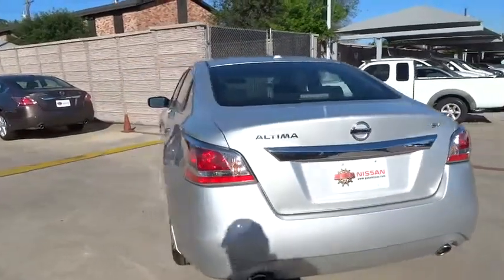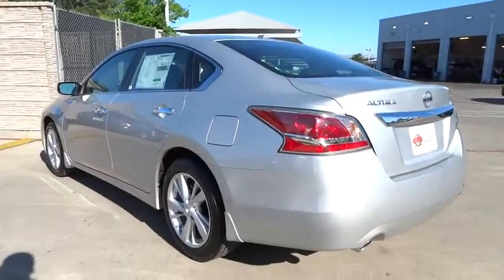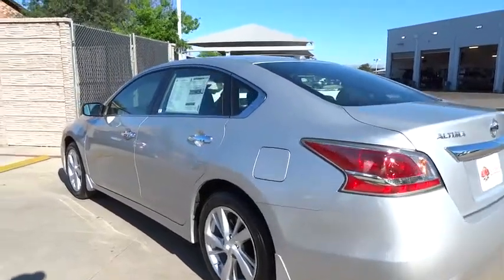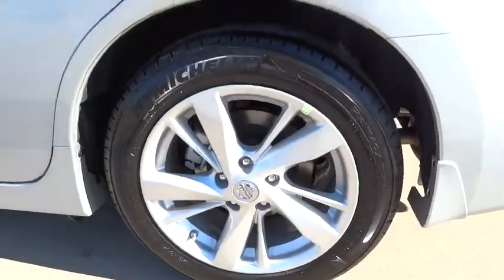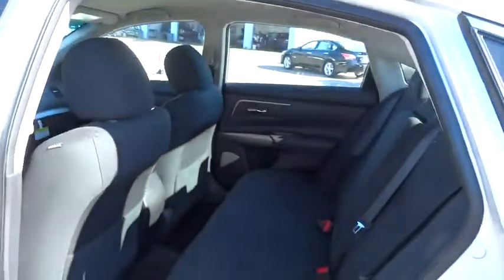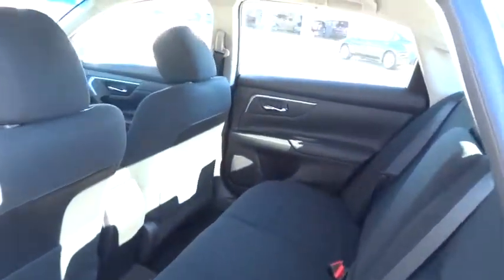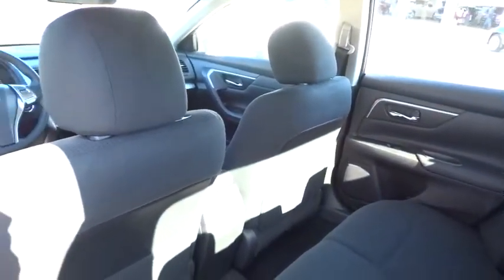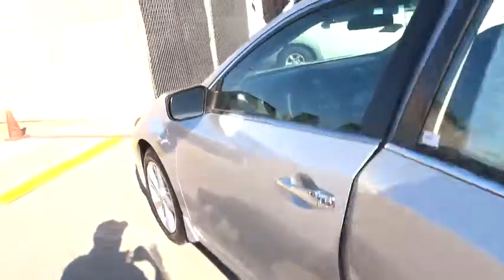Here are some of this vehicle's great options. Take a test drive today.